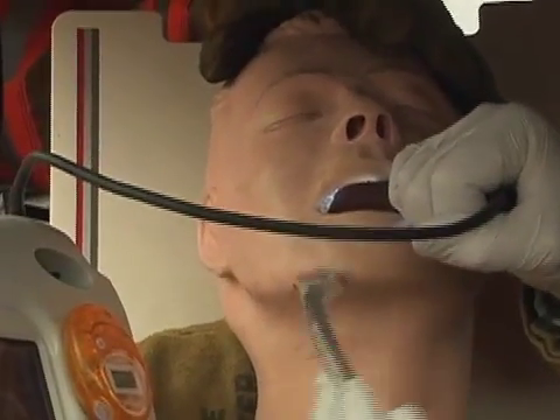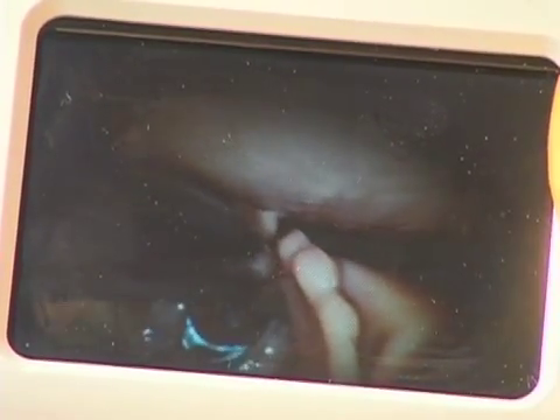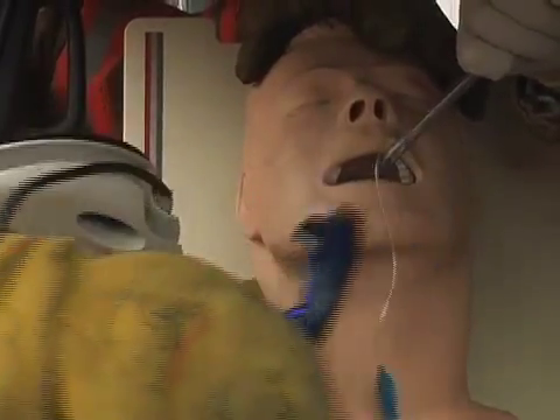The medical and extrication teams are in constant contact during this process. Here we see a paramedic using a new device to intubate a patient who is trapped in a vehicle. The camera mounted on the curved blade allows us to see the patient's vocal cords on a separate screen, giving us the ability to ventilate and protect the patient's airways from positions which would have been nearly impossible before.